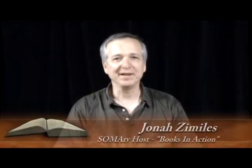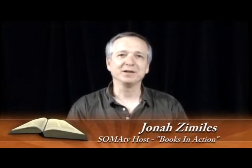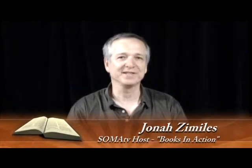Hi, this is Jonah Zimelis and welcome to Books in Action. Today we decided to do something a little bit different from the long and illustrious history of Books in Action and we're bringing you today Books as Art Objects. We're very pleased to have with us today the two folks who've come up with this project — Claudia Soar and Deborah Kaplan, welcome to our show.